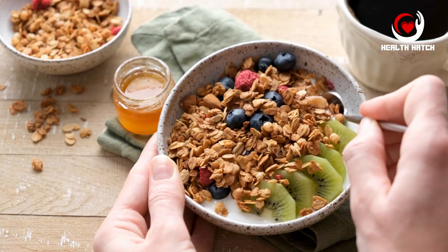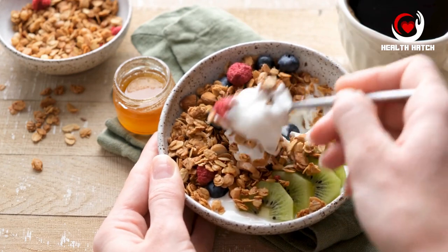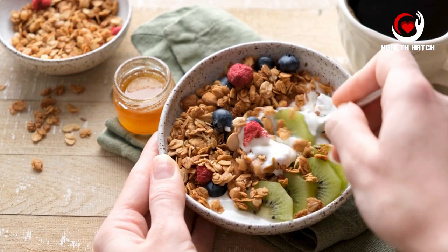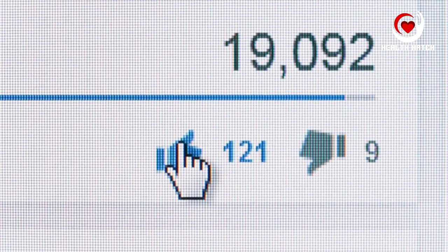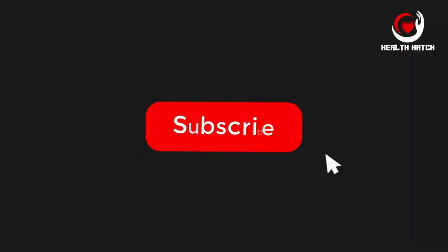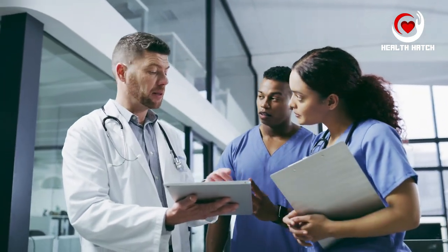Incorporating these high-fiber foods into your diet can make a significant impact on your digestive health journey. Remember that a well-balanced diet rich in fiber not only promotes a happier gut but also contributes to your overall improved well-being. If you found this information insightful, don't forget to give us a thumbs up and subscribe to Health Hatch. Thank you for joining us today, and until next time, stay committed to your journey to a healthier you.